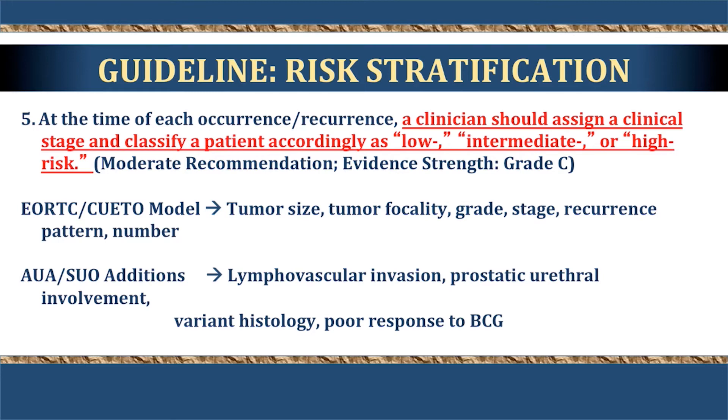Risk stratification combined previously well-done EORTC models, identifying patients more likely to recur, progress, or both. Specific factors included tumor size, focality, grade, stage, recurrence pattern, and number of tumors. New additions to the risk panel included histopathologic variants: specifically lymphovascular invasion, prostatic urethral involvement, variant histology, and poor response to BCG or other intravesical therapy. Patients with prior treatment who return with any tumor are placed into a higher risk category — a significant leap forward in determining how patients are likely to do.